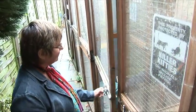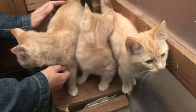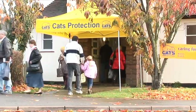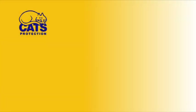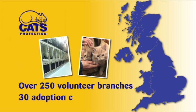Most of the work at Cats Protection is done by volunteers — people who give their time for free because they love cats so much. Cats Protection branches are run entirely by volunteers and cover their local areas. Cats for rehoming are cared for by volunteer fosterers in their own homes. Branches fundraise to support their work and are always looking for new volunteers. Cats Protection have over 250 of these volunteer branches across the country. They also have 30 adoption centres which are run by a mixture of paid staff and volunteers.